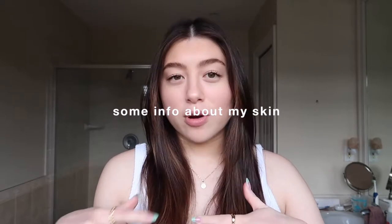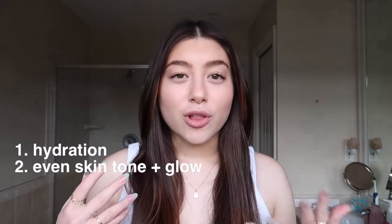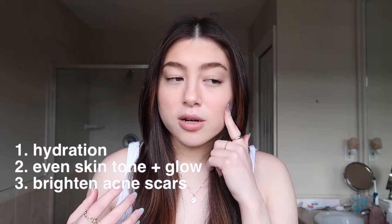Overall my skin is more normal to dry, and I really love hydration. After all that acne and going on Accutane, I still have a lot of acne scars. With my skincare routine I really try to focus on hydration, achieving an even skin tone, that glowy look, and bright skin, while also targeting my acne scars. All the products I'll be showing you are great for all of those things.